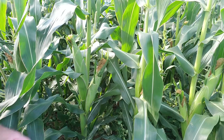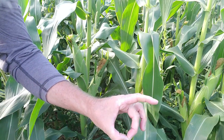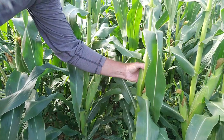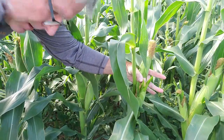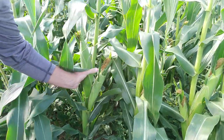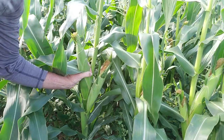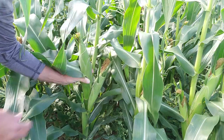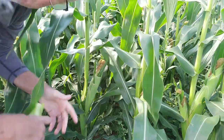A mature ear of corn will be just about the size of your hand. If you're out in the fields looking, this ear of corn is not quite ready yet, but right next to it my fingers and thumb are just barely touching, so this would be a good candidate to pick.